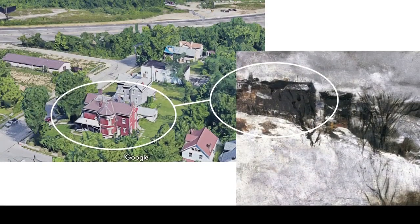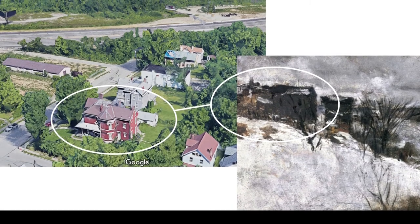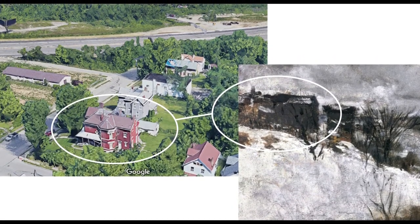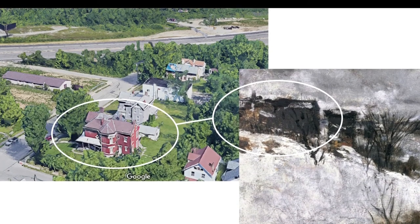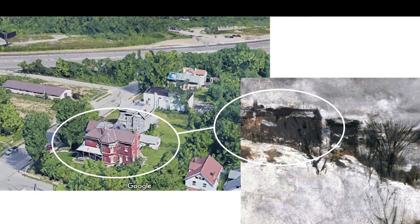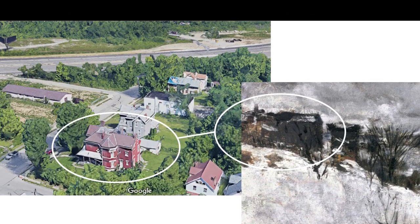This view is looking into the Avondale community and was likely painted somewhere around Walnut Hills High School, according to the excellent sleuthing work of our entire department. This would make sense, since we know that Twachman attended classes on the museum campus and was familiar with the general area.